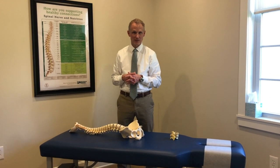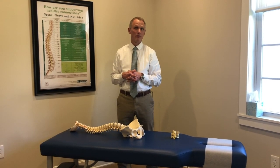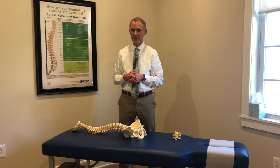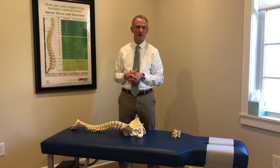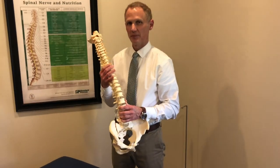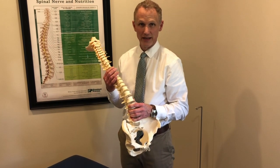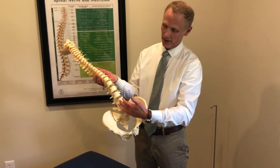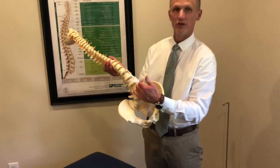Spondylolysis means that you can have this injury from being developmental, or what they call born with it. You can have a stress fracture, an acute or traumatic injury, or what they call a degenerative type. Between five and eight percent of the population will have this spondylolysis or stress fracture in the back, usually in the lower lumbar area, at the fifth or fourth backbone.